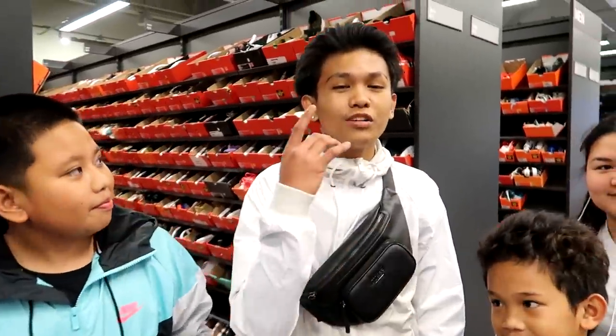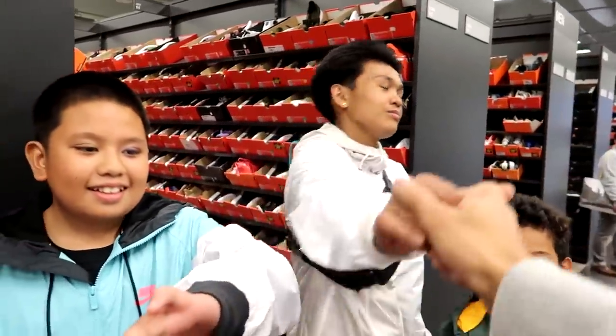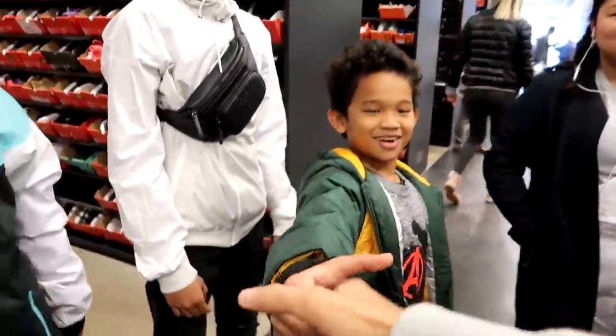Just about to start shopping in the size 10 section but I get bumped into by some Filipino subscribers — we got Joshua and Jayden. Thank you guys for watching, appreciate it. Let me dab you up! You guys are watching the Philippine vlogs — funny chance, yeah, that's dope.